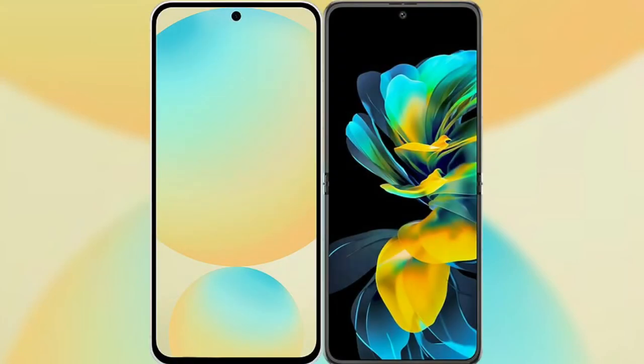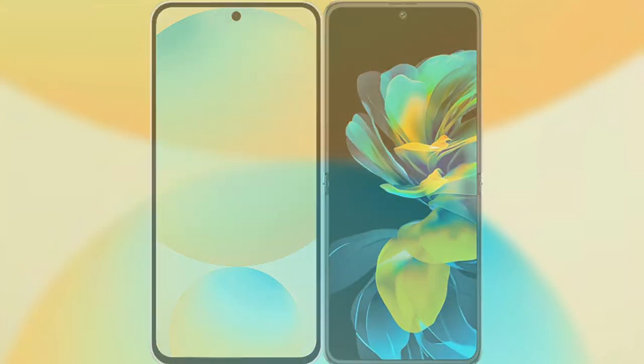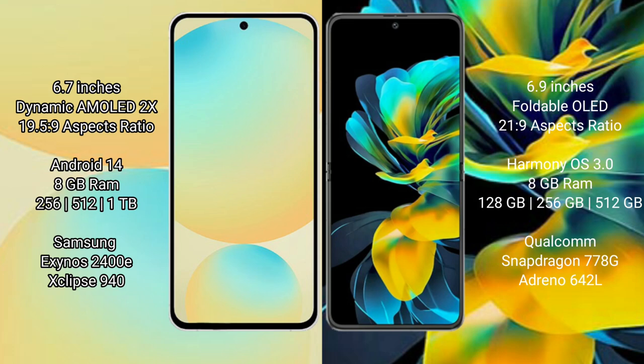I will compare the new Samsung Galaxy S24 FE with Huawei Pocket S. Samsung Galaxy S24 FE has a 6.7 inch dynamic AMOLED display with an aspect ratio of 19.5:9. Huawei Pocket S has a 6.9 inch foldable OLED display with an aspect ratio of 21:9.